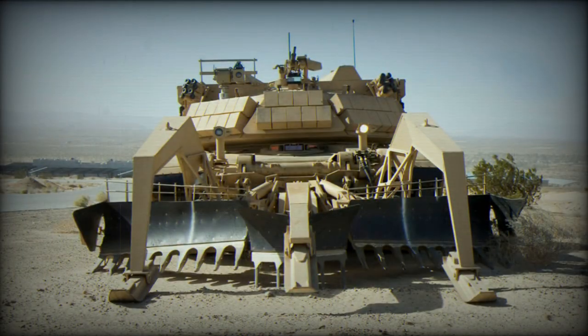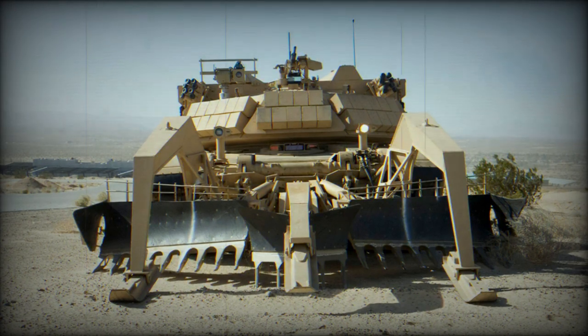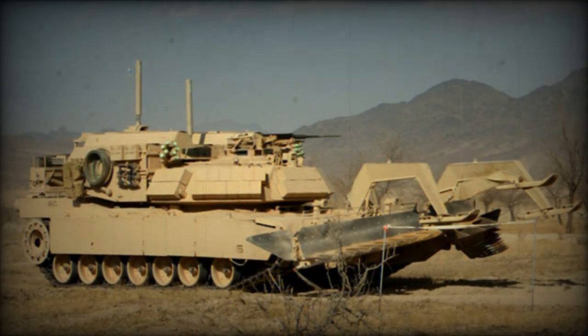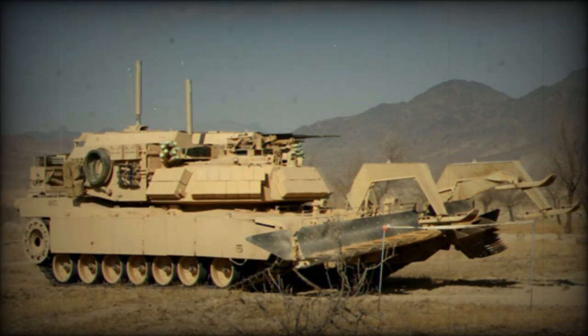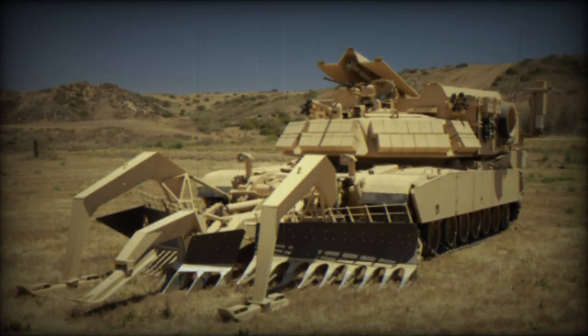It is equipped with a full-width mine plow, lane marking systems, and a powerful linear demolition charge system capable of breaching a path through minefields or other explosive hazards. The vehicle is a critical asset for US ground forces, enabling rapid mobility in combat situations by clearing paths through obstacles that would otherwise slow down or halt military advances.